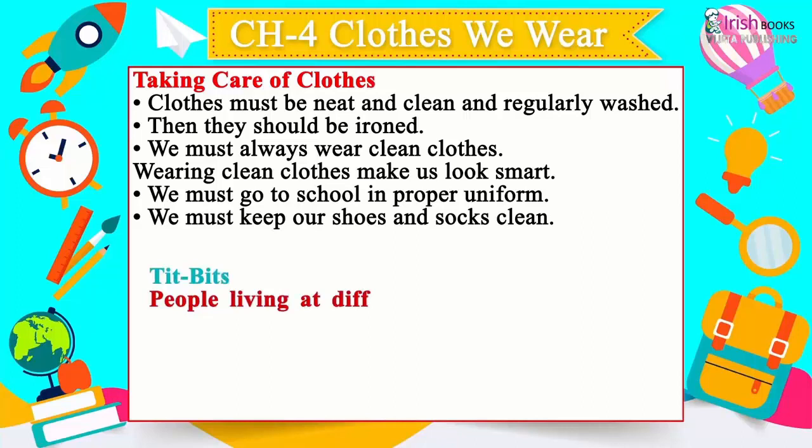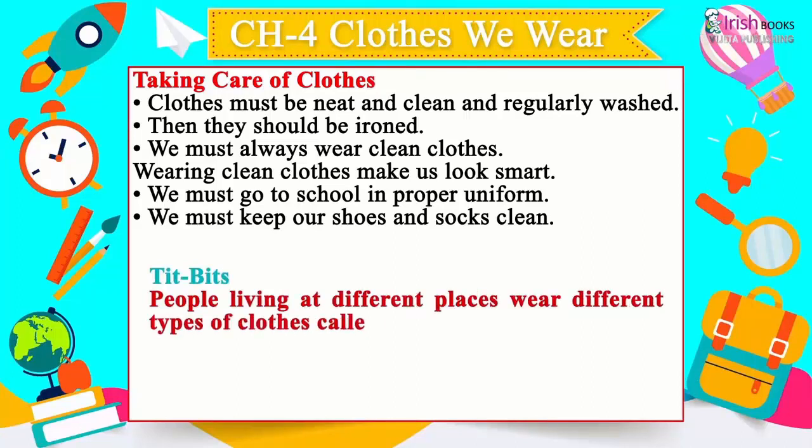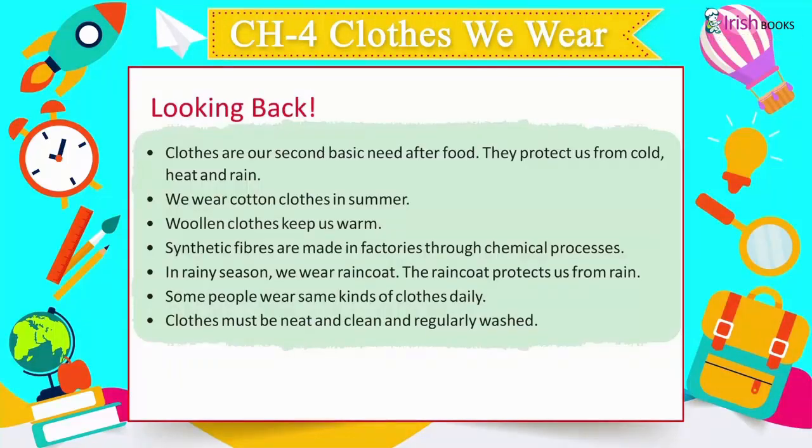Tidbit: People living at different places wear different types of clothes called costumes.